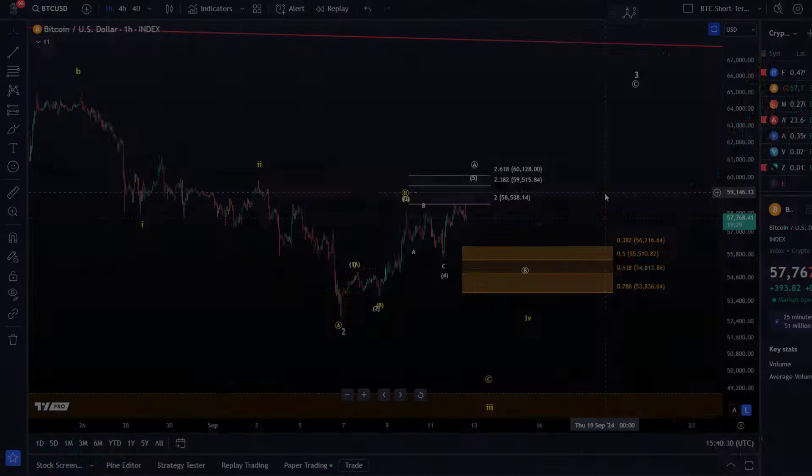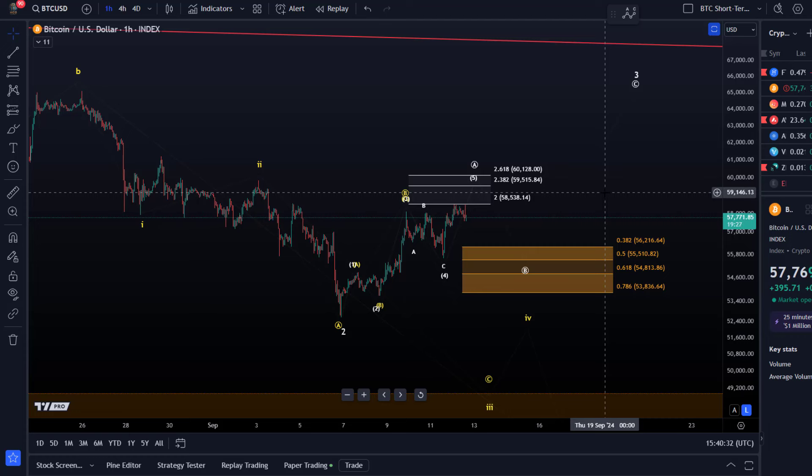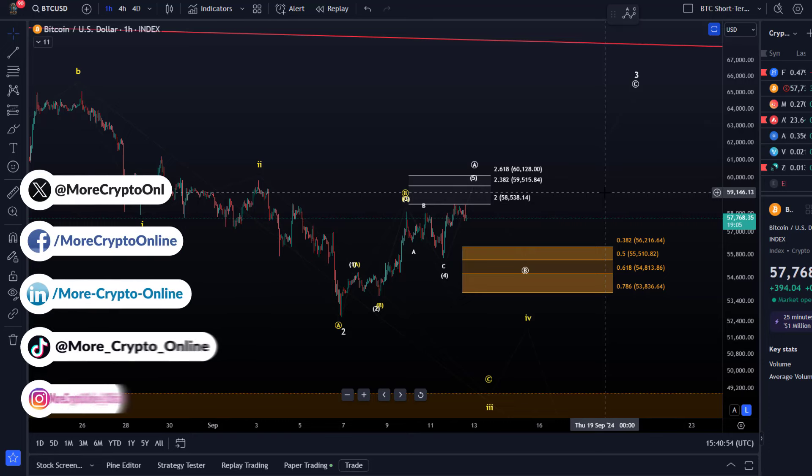Hello and welcome to another Bitcoin update video. It's been a pretty slow day so far and not much has happened since the last update. I just want to give you a quick intraday update and highlight a couple of things I didn't mention in the previous video. If you're interested in the daily chart, feel free to watch the last video — it's still up to date and covers the daily time frame.